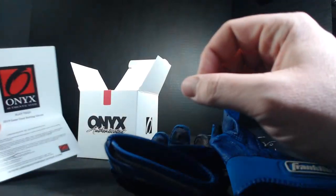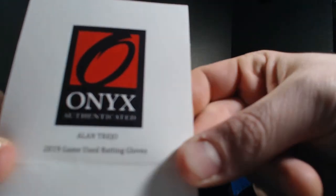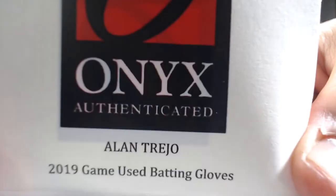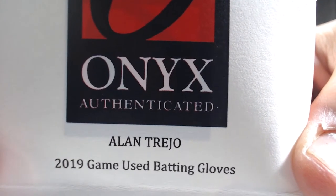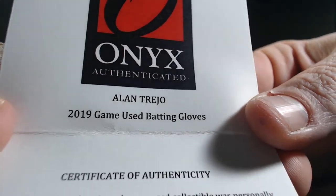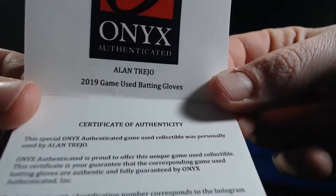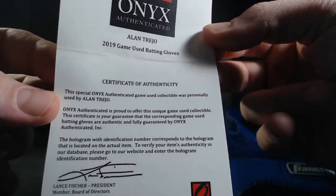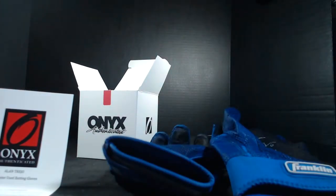All right, so the auto — Alan Trejo. Alan Trejo. 2019 game used gloves, Alan Trejo.